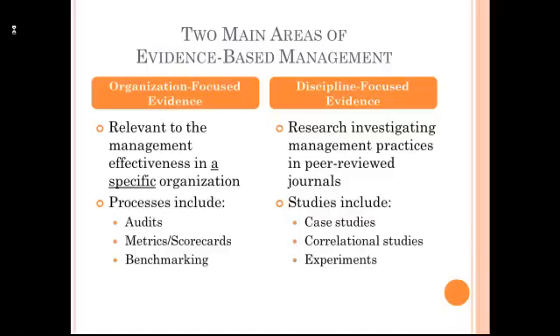There are two main areas of evidence-based management as I see it. The first is organization-focused evidence. Here, managers use information from within the business to gauge how effective operations are. We can also get evidence about management practices from different disciplines like organizational behavior, human resource management, supply chain management, accounting, or the other disciplines within the field of business.